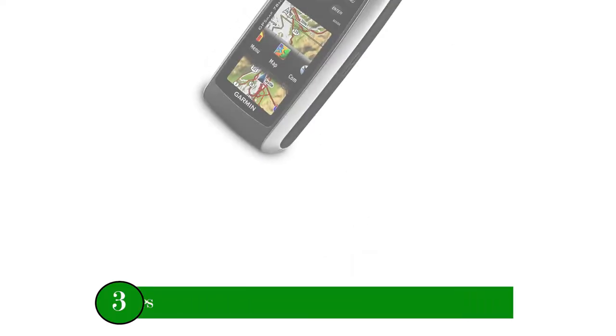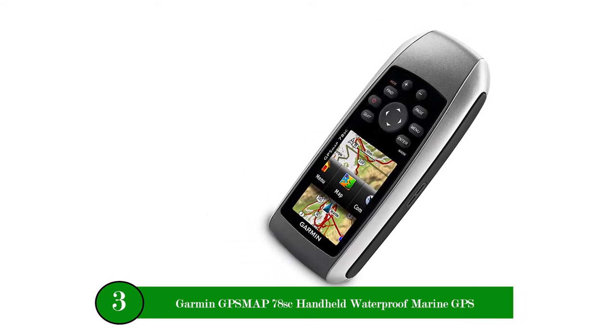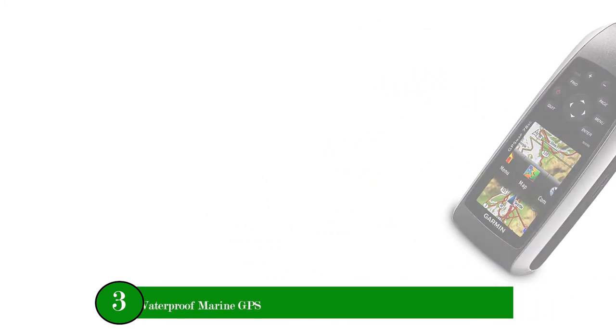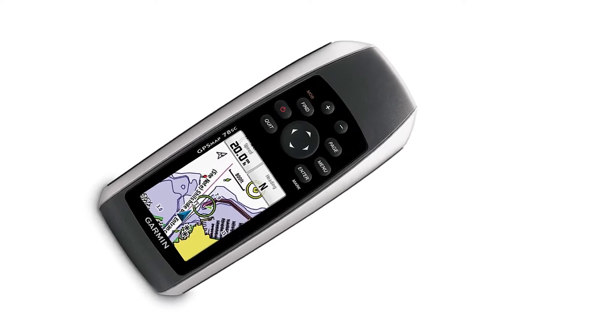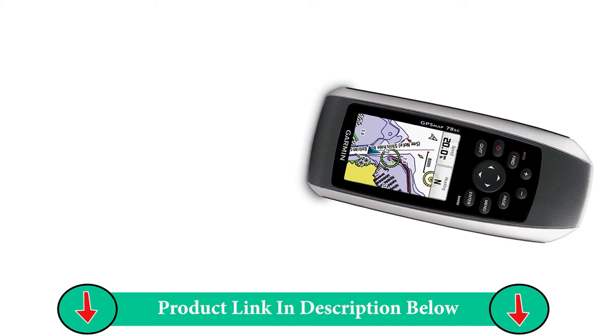Number three product: Garmin GPSMAP 78SC Handheld Waterproof Marine GPS. The Garmin GPSMAP 78SC Handheld Marine GPS comes preloaded with BlueChart G2 Coastal Charts of the US and the Bahamas, making it the best GPS marine chart plotter.